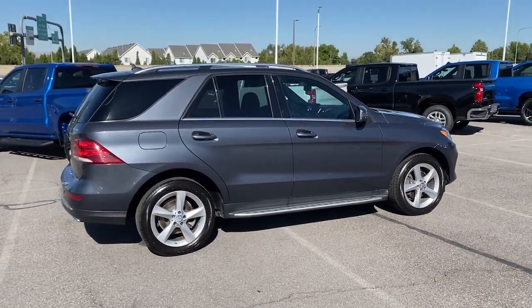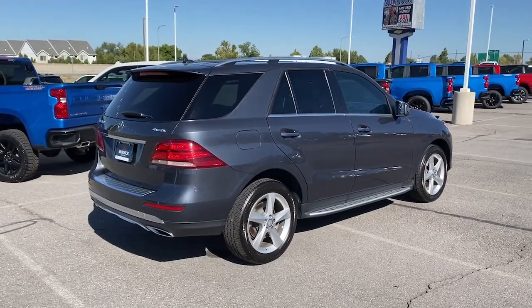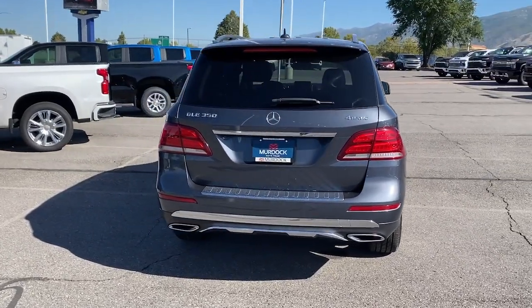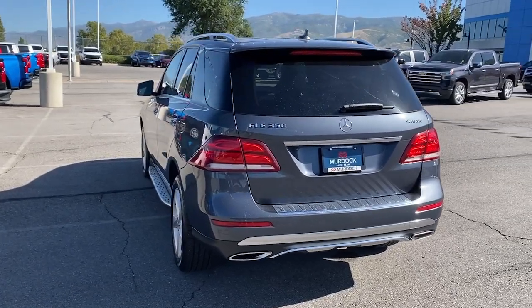The following are some of this vehicle's highlighted options: keyless entry, moonroof, fog lamps, power liftgate, heated mirrors, power passenger seat, woodgrain interior trim, alarm, steering wheel audio controls, and heated front seat.